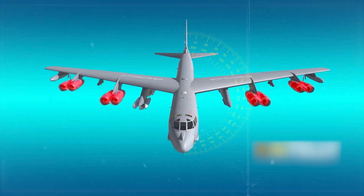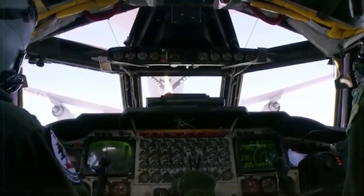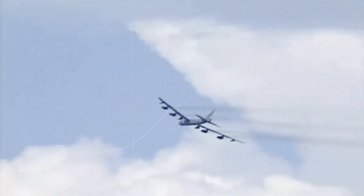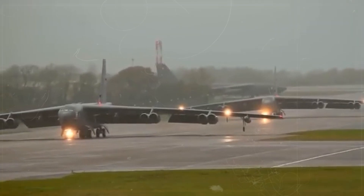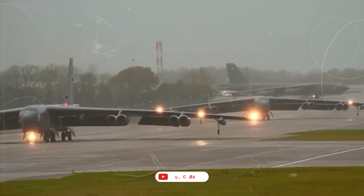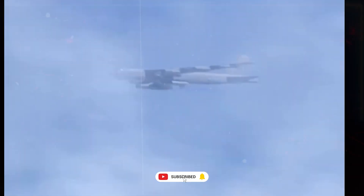That's it for our look at the powerful B-52 Stratofortress. From its unique controls to its amazing weapons, this bomber is still a key part of the U.S. Air Force, with its advanced tech and flexibility. It's no surprise the B-52 will keep flying for many years. What do you think of this legendary plane? Share your thoughts in the comments below, and be sure to like, subscribe, and hit the bell so you don't miss more videos on amazing military tech.